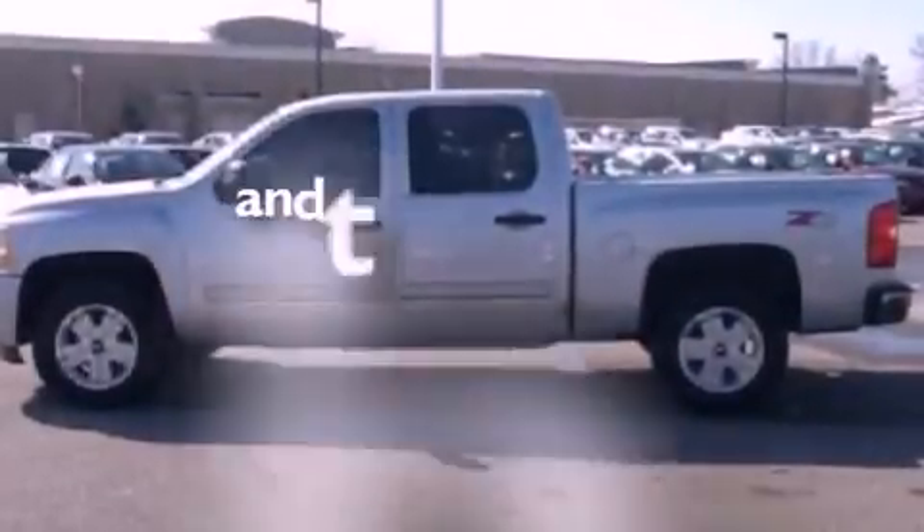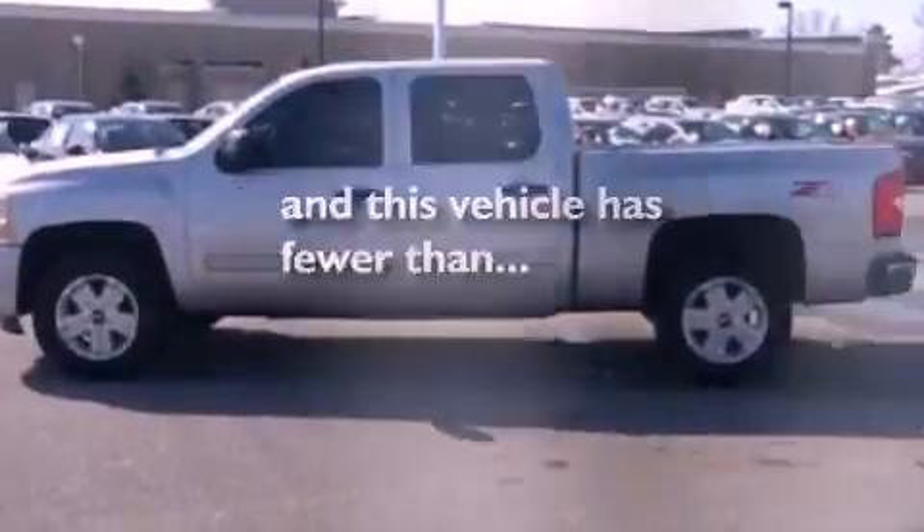Additional features include a chrome grill, traction control, air conditioning, and this vehicle has less than 67,000 miles.